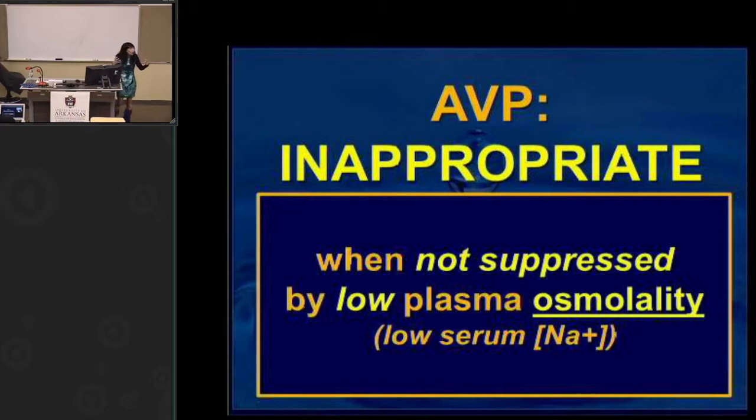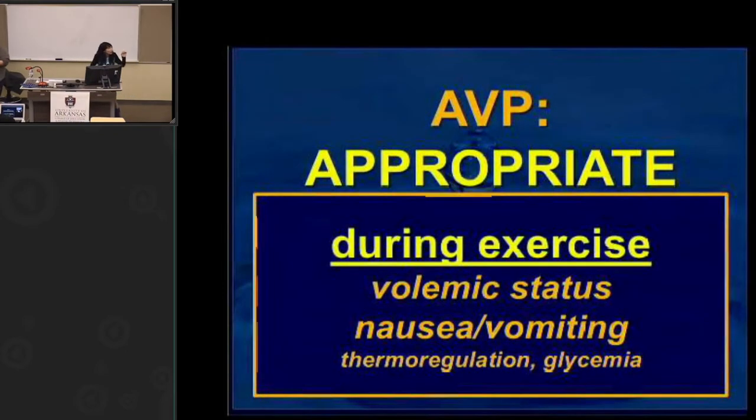If sodium concentration gets too high, you want to retain water — that's appropriate AVP action. But in the context of exercise, AVP may also be appropriate when there is volume depletion: when plasma volume gets lower, you want water retained. AVP is also stimulated by vomiting or nausea — when you're expelling fluid, your body wants to retain whatever fluid it has. So in the context of exercise, hypovolemia, or nausea and vomiting, AVP is appropriate. Context matters greatly.